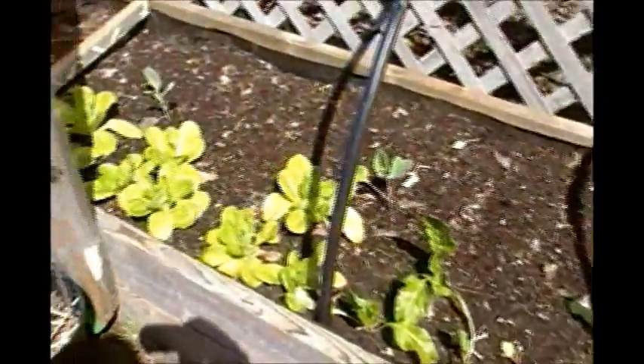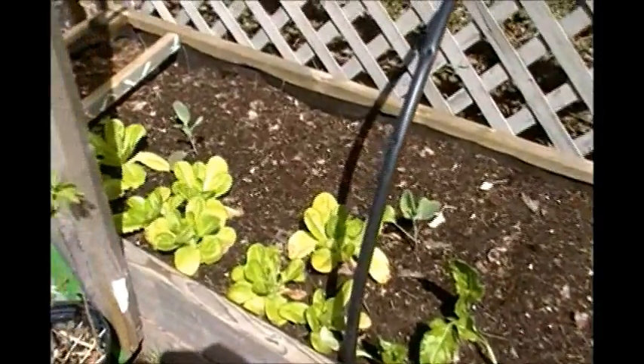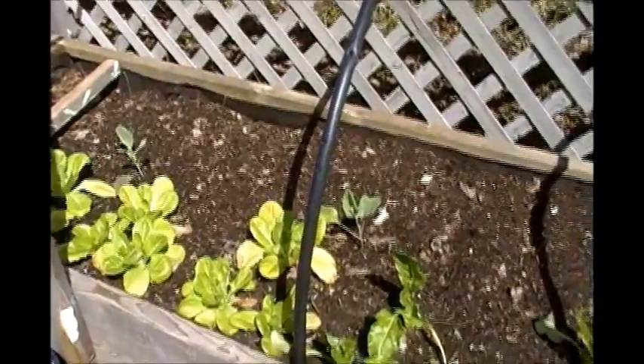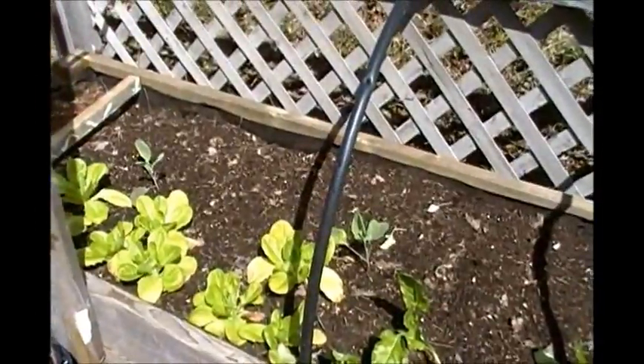The lettuce leaves are a little bit on the yellow side. I'm not really too sure what's up with that — I'm just wondering if it's maybe from the extreme heat and now that it's gotten colder. Maybe we'll just give them some feed and see if that helps out any.